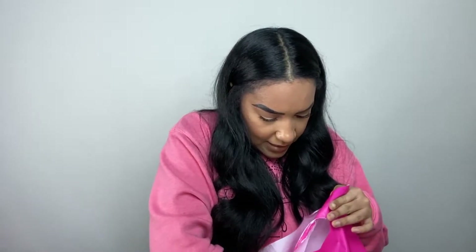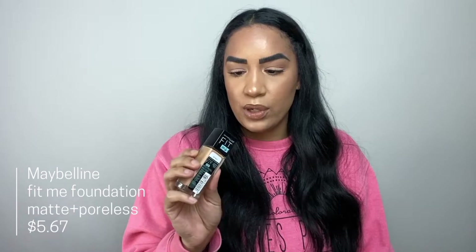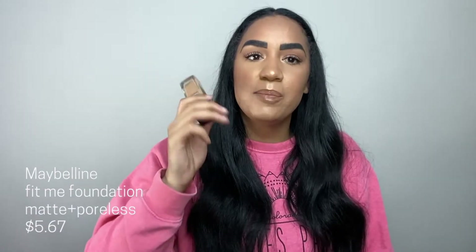Last Maybelline product is the Fit Me Matte Plus Poreless Foundation in Warm Honey. This is honestly probably my favorite drugstore foundation — it's what I used in my very first makeup tutorial. I haven't had it in my collection for a long time and I've been missing it, so I'm super excited to have it back.